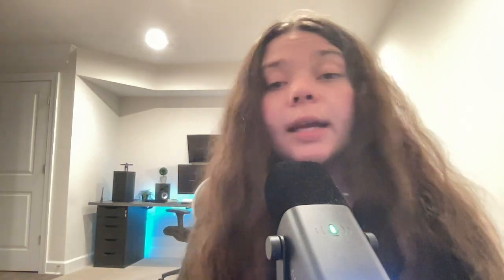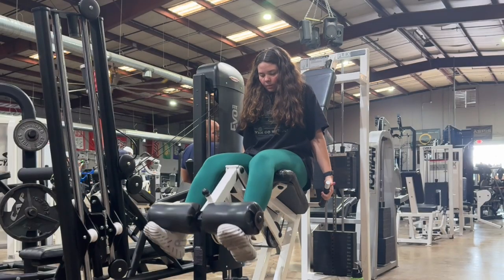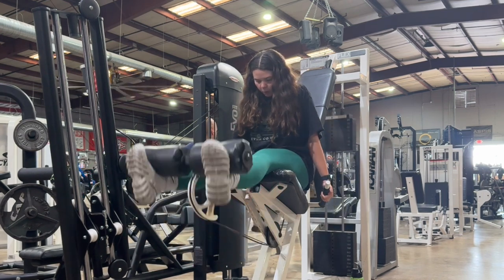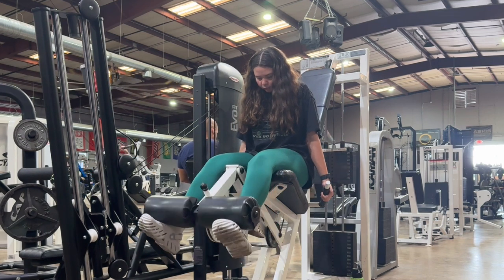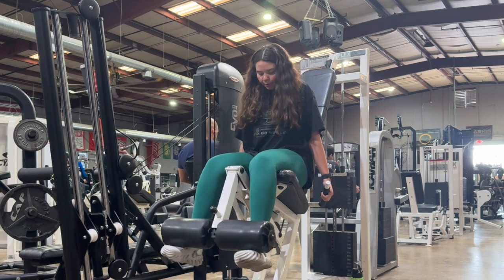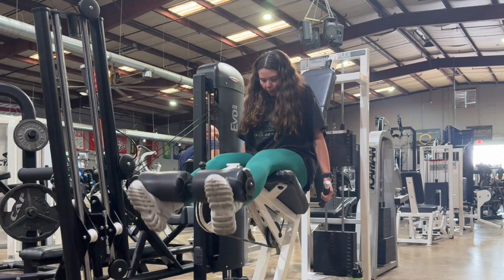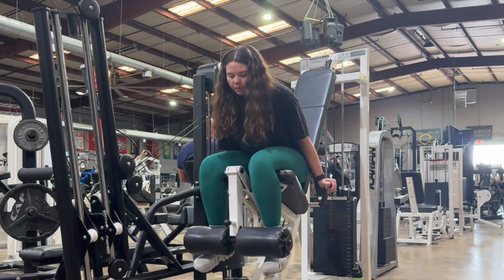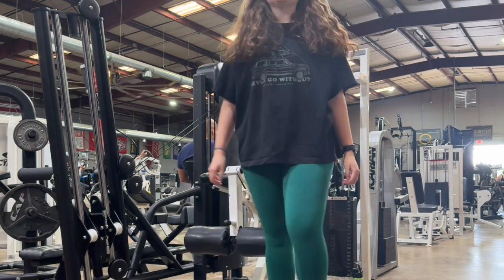Moving on to number three: leg extensions. The leg extension machine I prefer — my gym has a bunch of them — is the balanced leg extension machine, where you have to balance the weight while doing the extension. Leg extensions are so intense on the quads; the quads will be pumped once you use this machine. I like to go heavy with lower reps. I think everyone knows how to use a leg extension machine — this is just my favorite one.